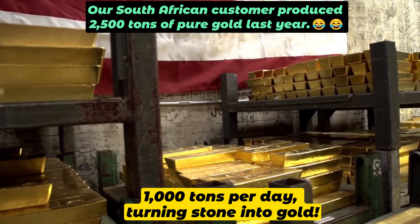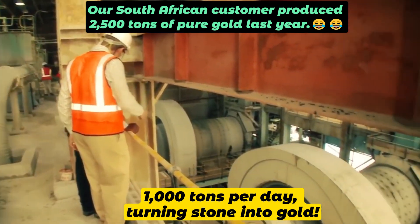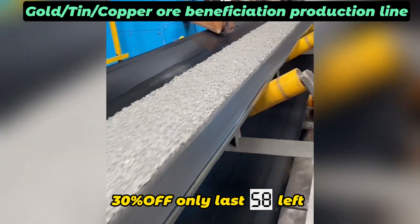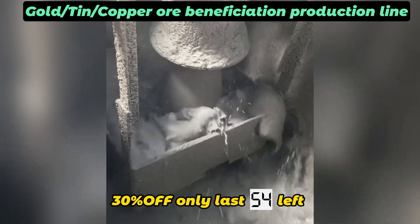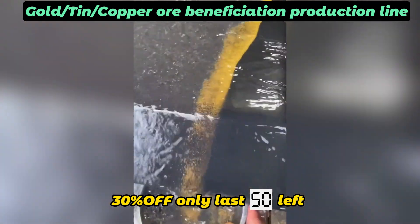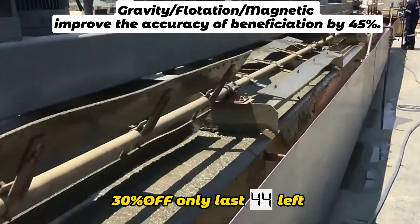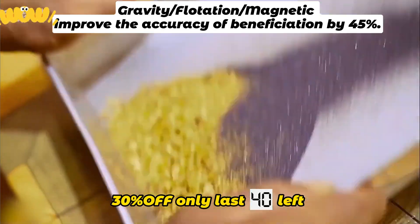The South African customer's beneficiation plant is more powerful than a money printing press. It produces 1000 tons per day and turns stones into gold. The customer approached us in 2022 and we customized the gold separation line for his needs, then rushed to South Africa for the installation. The concentration accuracy was 45% higher than before, and he was very pleased. He said this gold processing line helped him reach the peak of his life.